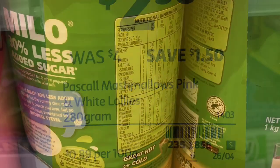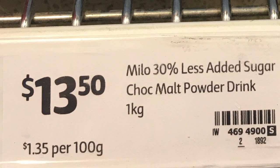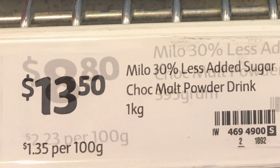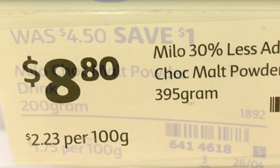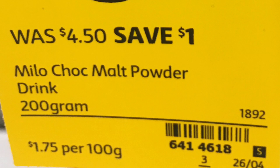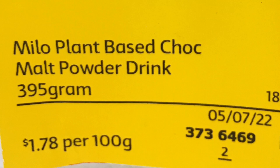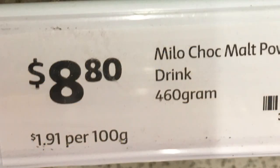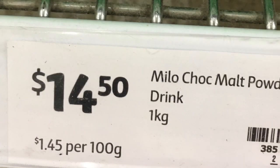Marshmallows are a 1.1-kilo packet at 91 cents per 100 grams. A 520-gram pack is 96 cents, but 280-gram packs were on sale at about 89–90 cents per 100 grams. Milo — the 30% less sugar version — is a one-kilo container at $1.35 per 100 grams, compared with the shelf price of $2.23 per 100 grams. I've shown comparison pricing for all other Milo sizes and weights on shelf, so you can see the different sizes and unit pricing. A lot of these go on special, so check back to compare.